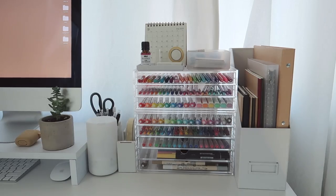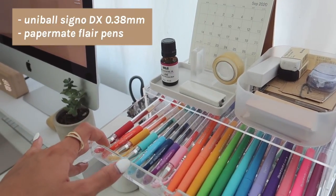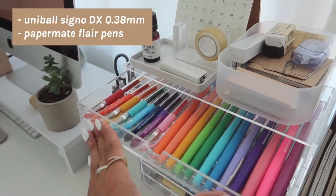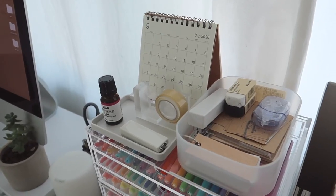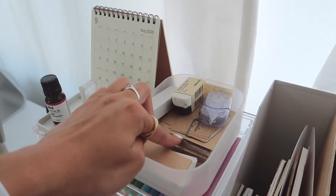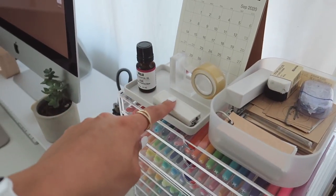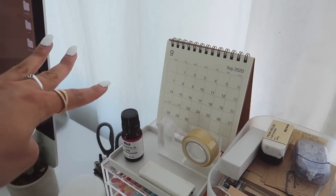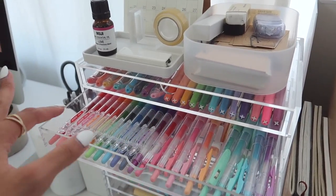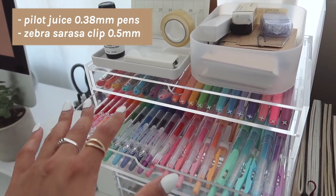Next are my acrylic organizers with all my pens and brush pens. The first drawer has my Uni-ball Signo DX pens — all the colored ones — and then my Paper Mate Flare markers, obviously rainbow coordinated. This organizer is from Muji. I also have some whiteout, erasers, sticky notes that match my beige vibe, a mini stapler, and a little calendar — also from Muji. The next drawer has my Pilot Juice 0.38mm pens in all the colors, which I love, and my Zebra Sarasa Clip pastel pens.